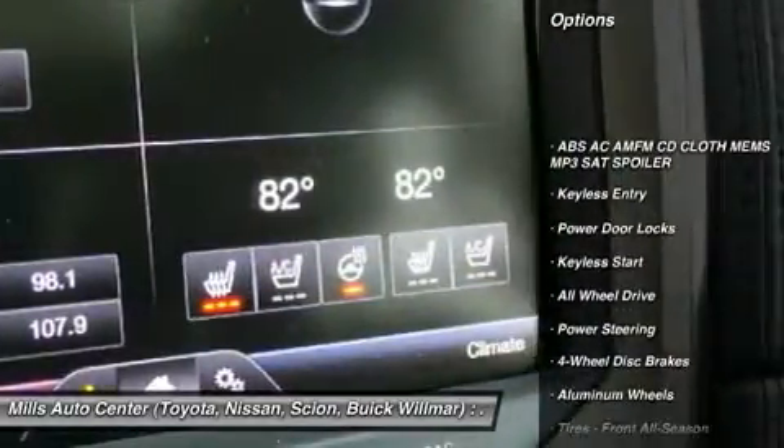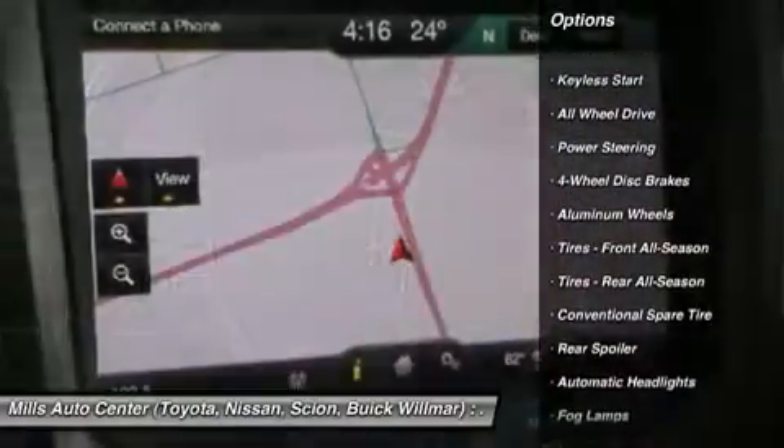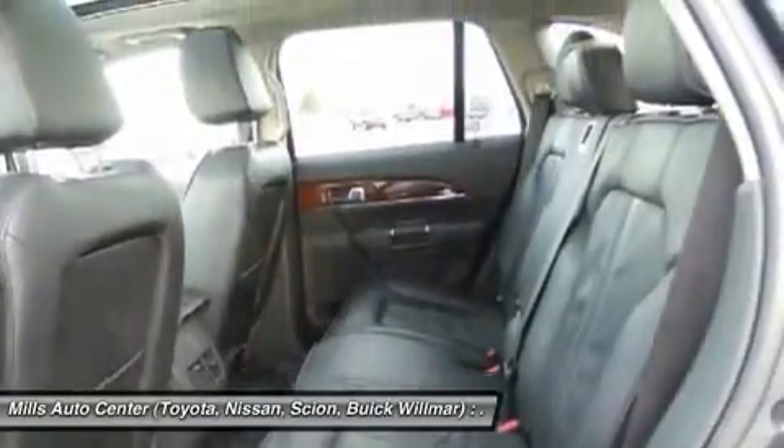All-wheel drive, power lift gate, power passenger seat, steering wheel audio controls, keyless entry, remote engine start, Bluetooth, leather wrapped steering wheel, power steering, adjustable steering wheel.